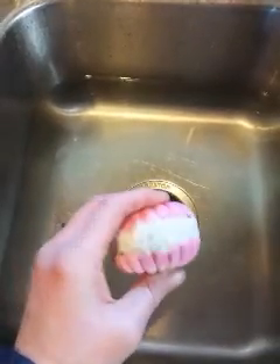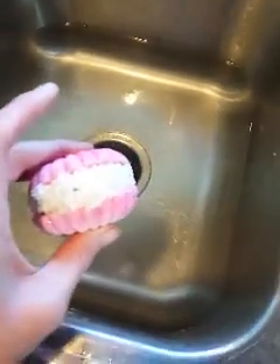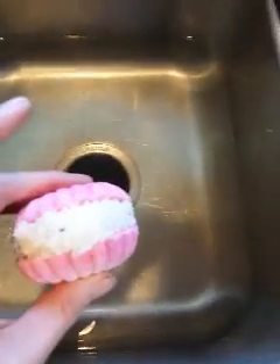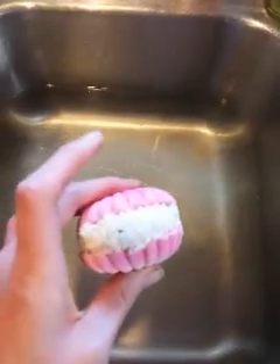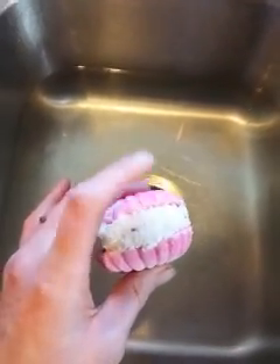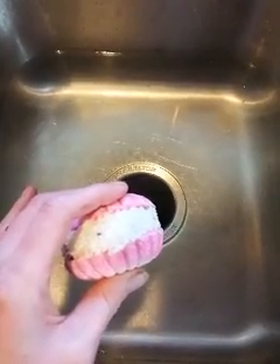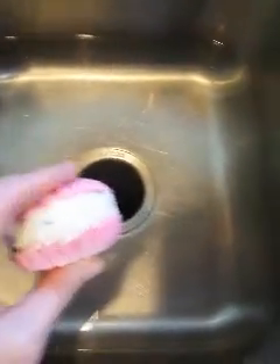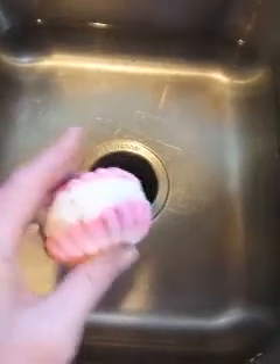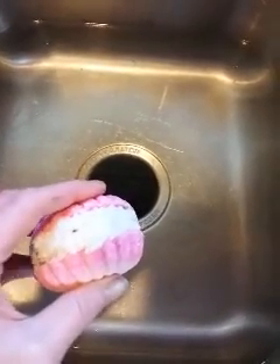Hey guys, Rebecca from Element. I just wanted to come on and do a demo of my rose and lavender clamshell stuffed with truffle. Now unlike bath bombs — some of my bath bombs that float and spin and all that — these are quite heavy, so these are more of like a luxurious spa soak.